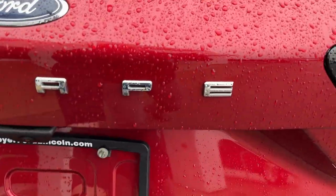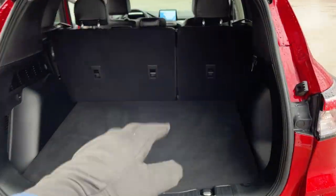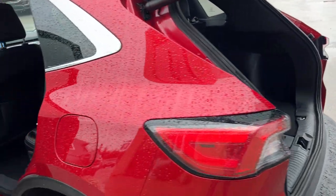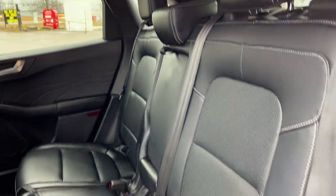Coming around back, you get that nice dual exhaust. Popping the tailgate, you do have a power tailgate which is awesome to have. You have plenty of storage in the back and those seats do fold down. You also get your spare tire and storage around it, and there is a button for the tailgate — you can also control that through the key fob as well.